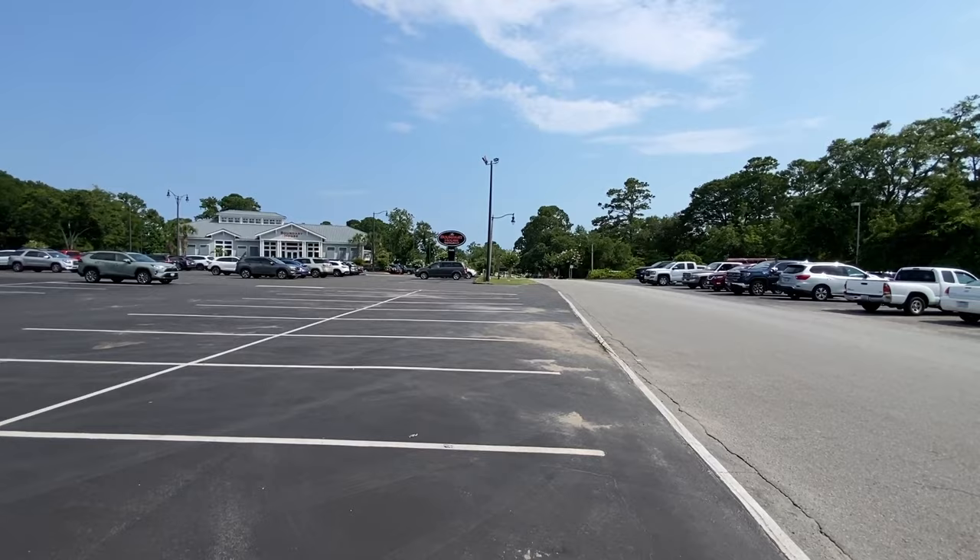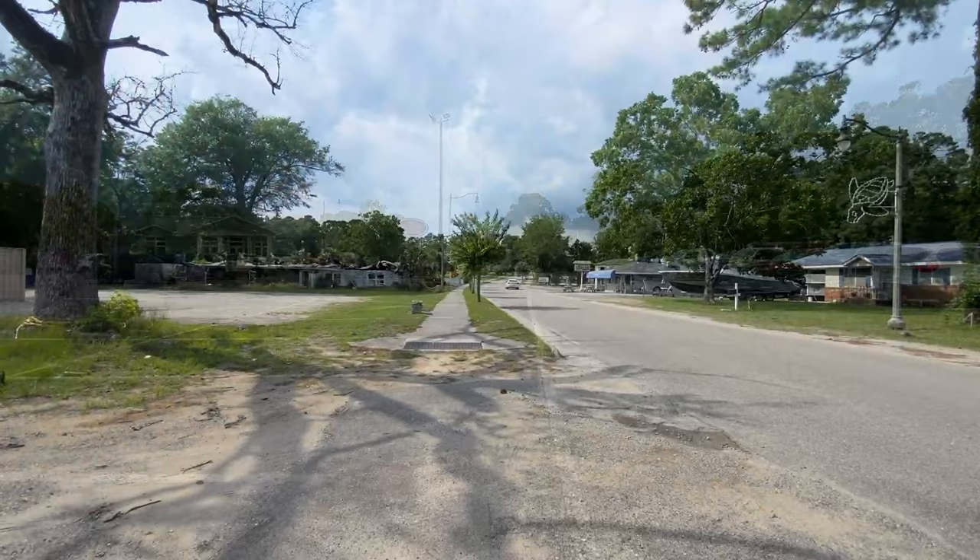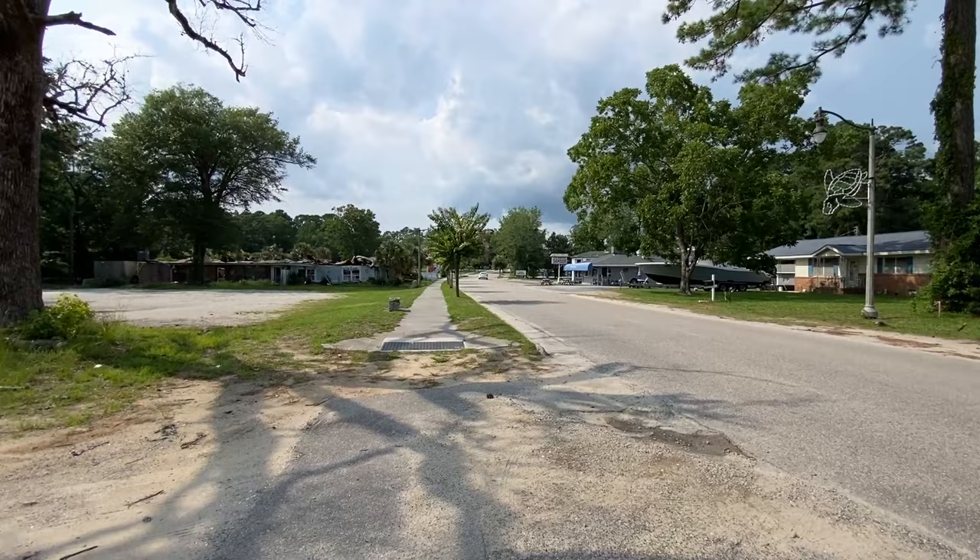We're going to skip ahead since it's a bit far to walk, so I'll drive down there. Now we're down the road looking back from the direction we came, at the Calabash Seafood Hut. On the left there was a restaurant called Ella's — I'd heard it burned down, and as you can see, it did.